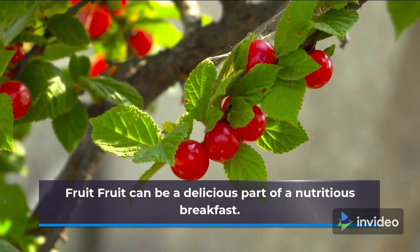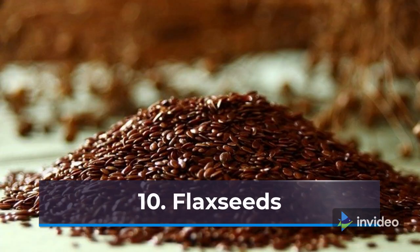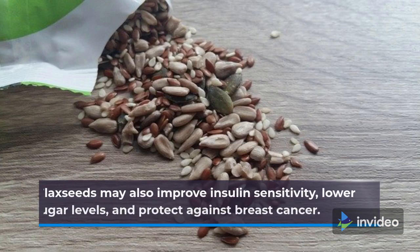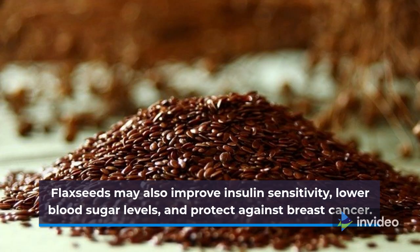9. Fruit. Fruit can be a delicious part of a nutritious breakfast. 10. Flax Seeds. Flax seeds are extremely nutritious. They may also improve insulin sensitivity, lower blood sugar levels, and protect against breast cancer.